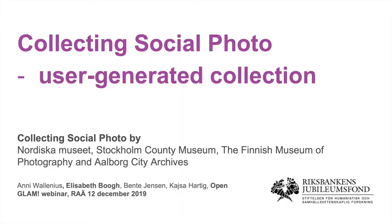My name is Elisabeth Borg and I'm from the Romslands Museum, the county museum, where I work with collection strategies. I have a focus on digital collecting. I have a background as a photographer at different museums.